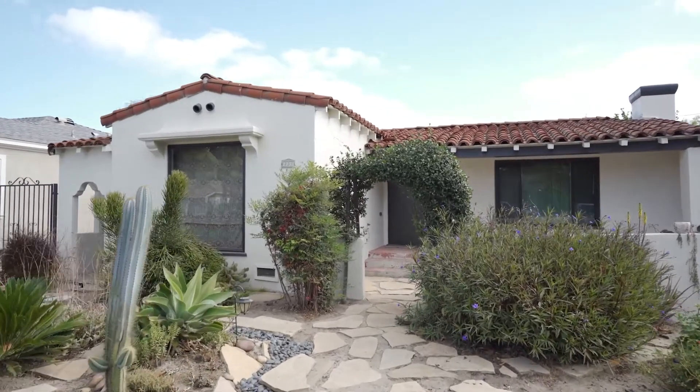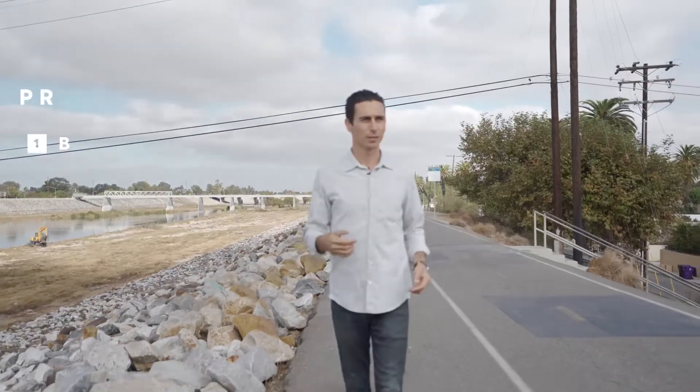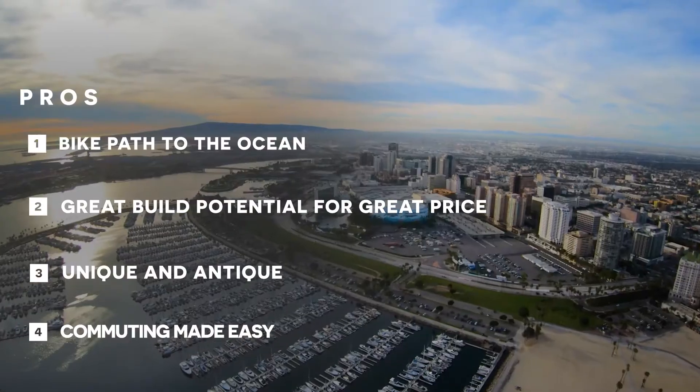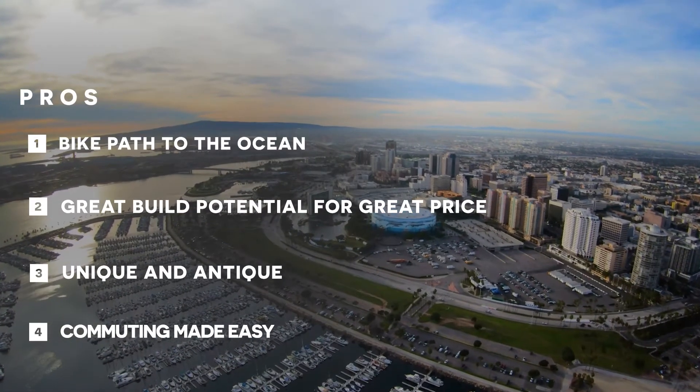One of the pros is that right behind Wrigley is this bike path on the riverbed. You can ride your bike all the way down to the coastline from here — you just walk your bike up the stairs and cruise down.